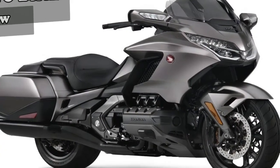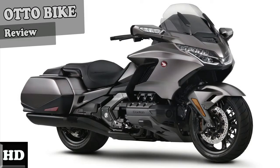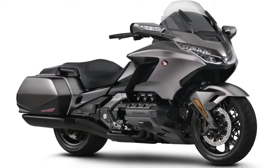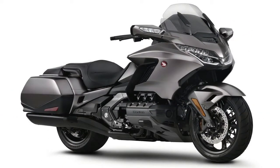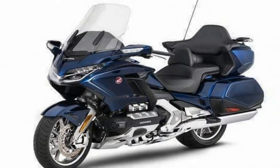The shrink hasn't stopped there. Honda have reduced the total luggage capacity after their research showed owners mostly use them for 2 to 3 day tours. The luggage is still sizeable though, as the top box will swallow two full face helmets and combined with the panniers, you've got 110 liters to play with.